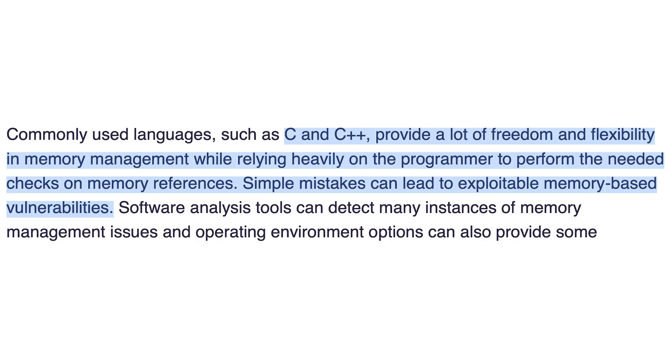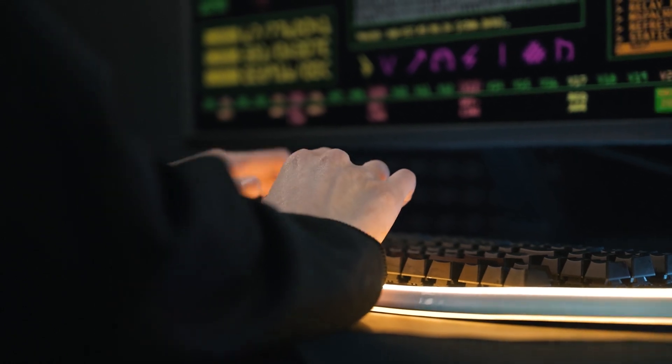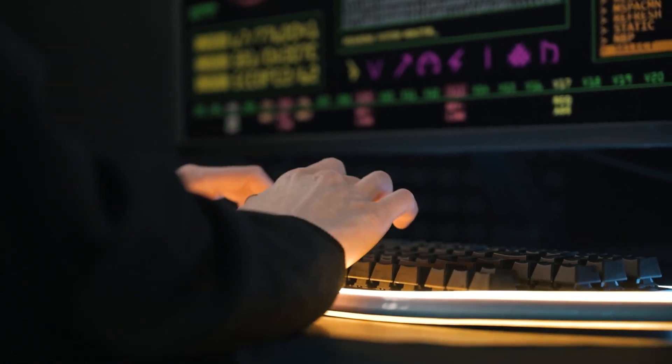The languages the NSA recommends you do not use can be surprising because they're two very popular languages — C and C++. These two languages provide a lot of freedom and flexibility in memory management, but it relies heavily on the programmers writing and maintaining the code to do the right thing and perform the needed checks on memory references. When you're working in a corporate environment or trying to get a product ready to ship, there's often a huge focus on user experience, interface, and functionality. Sadly, security tends to be an afterthought, and over the years we've seen issues like buffer overflows, memory allocation issues, and race conditions.